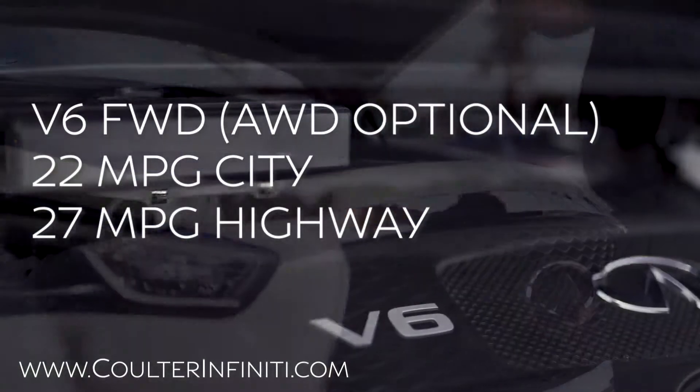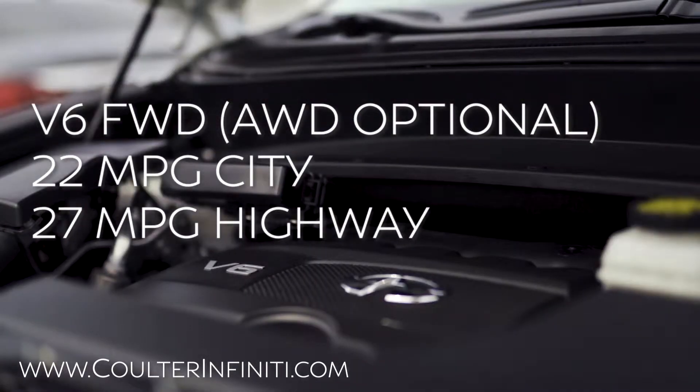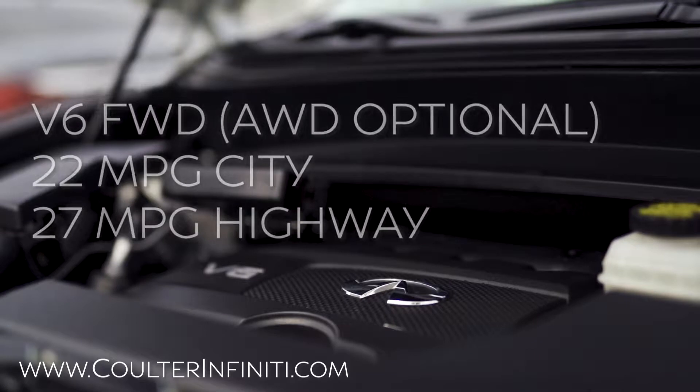It is a V6 front-wheel drive, with optional all-wheel drive, that averages 22 miles per gallon in town and 27 to 28 on the highway.